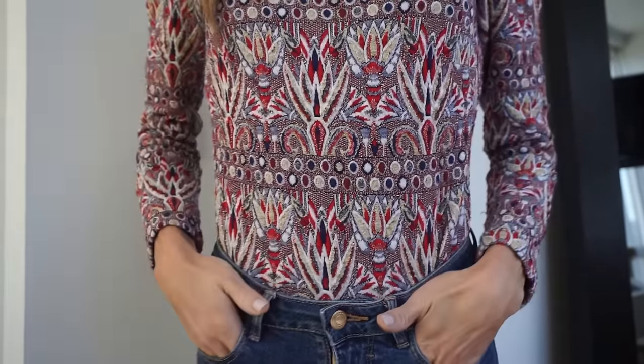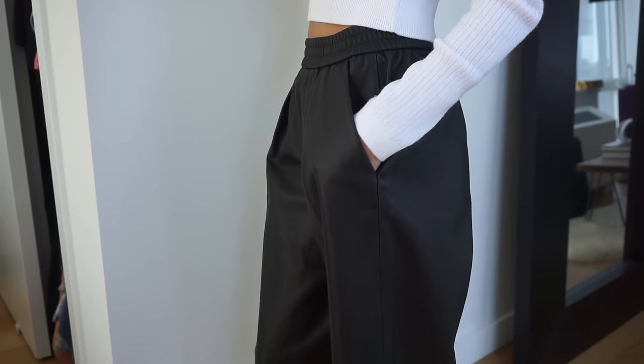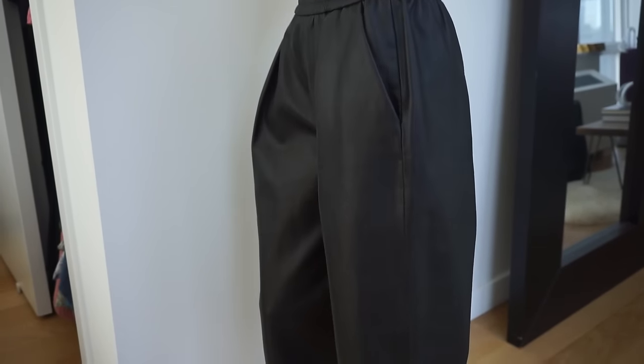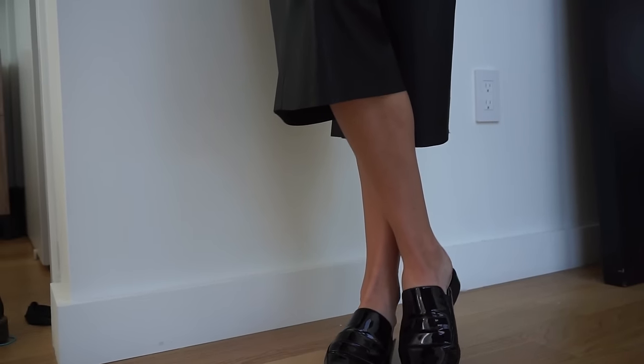Moving into bottoms, one of my favorite pairs right now are these leather culottes. I feel like these are so cool that you can honestly just throw on a white t-shirt and a cool shoe and you're good to go. You can style them so many different ways and still look great because it's a unique, cool piece.